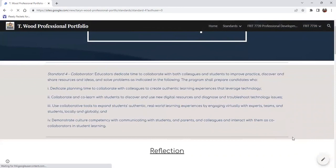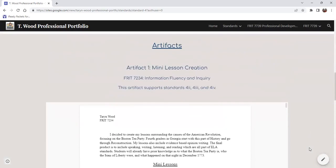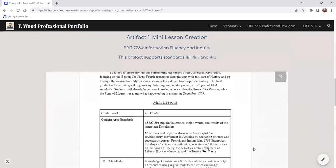Standard four is Collaborator — a word we hear a lot in education. Educators dedicate time to collaborate with both colleagues and students to improve practice, discover and share resources and ideas, and solve problems. This one was interesting in that we also collaborate with students, which is not something I think is done enough. My first artifact here is a mini lesson curation based on fluency and inquiry. I come from an IB background, so inquiry is something I'm very passionate about.